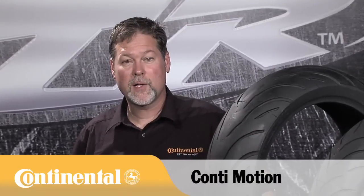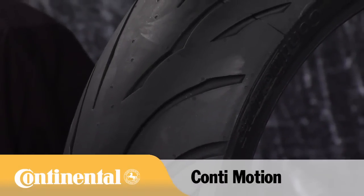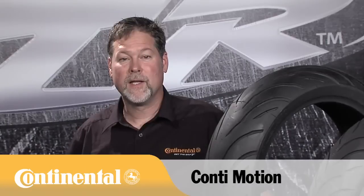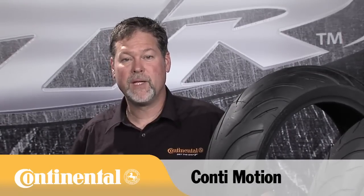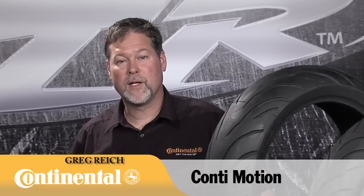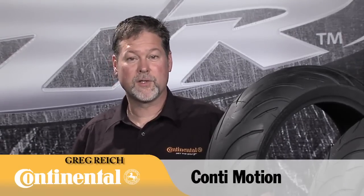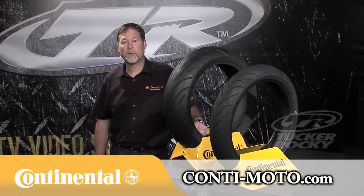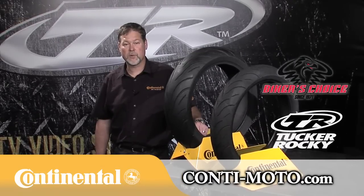The Motion is a true, high-quality, German-bred radial tire with the latest technology built for budget-minded riders. Continental offers German technology that meets and exceeds your needs no matter what you ride. This is Greg Wright with Continental Motorcycle Tire, thanking you for watching. For more information, go to conti-moto.com or please contact your Tucker Rocky or Biker's Choice sales rep.